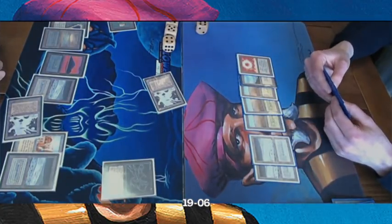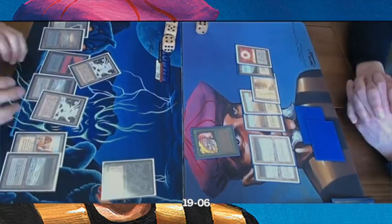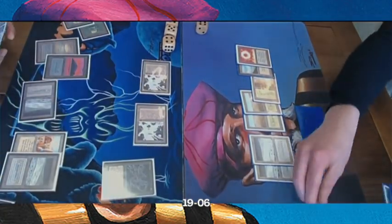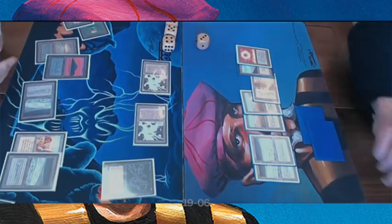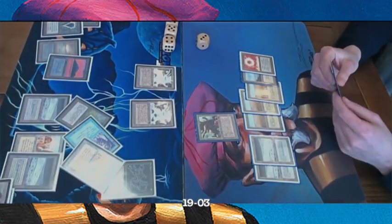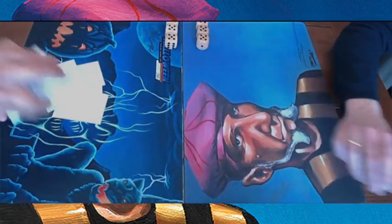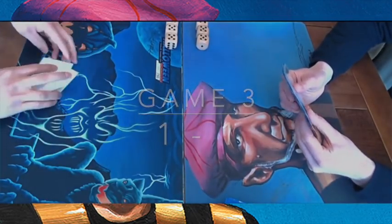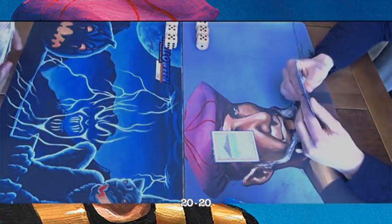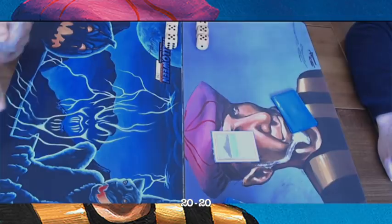Difficult to win from here — playing an Elf gives one blocker, probably having to chump block, but there's also The Abyss. It looks like a Swords to Plowshares brings him to seven, then he takes four, ending at three life. Game two goes to The Deck player: one-one. Moving to the decisive game three. The big difference: game one The Deck had no answers; game two it had all the answers. Will we see something in between?